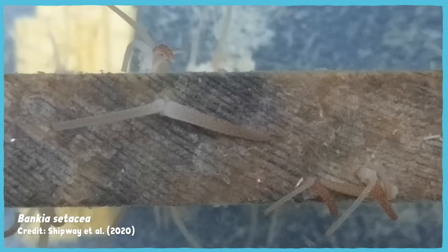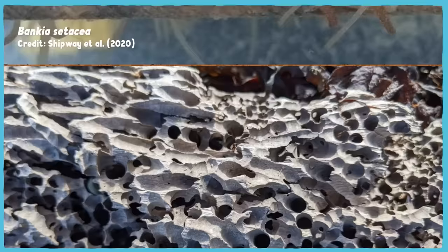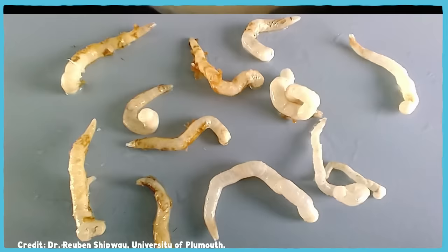Now, when I say it's a boring clam, I don't mean that it's not interesting. I mean that it literally bores into wood, tunneling through it and leaving it riddled with holes, the way a termite does. It scrapes these burrows using its shell, the most obviously clam-like part of its body. The rest is distinctly wormy, which is where the "worm" part of shipworm comes from.